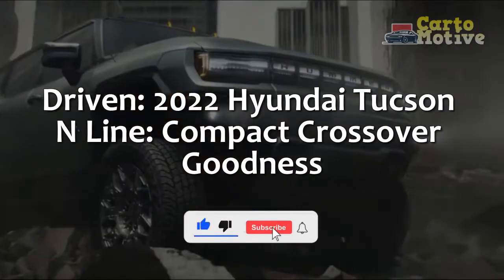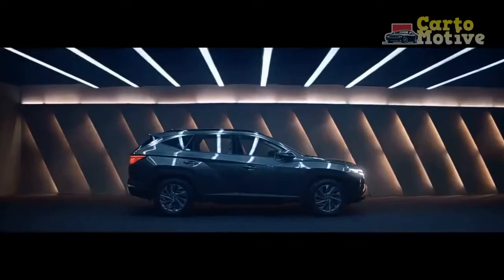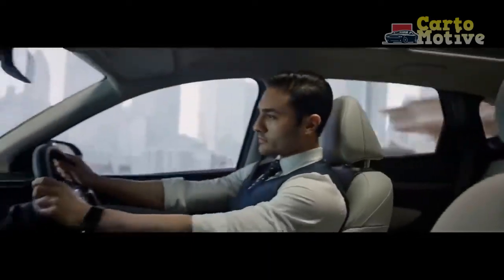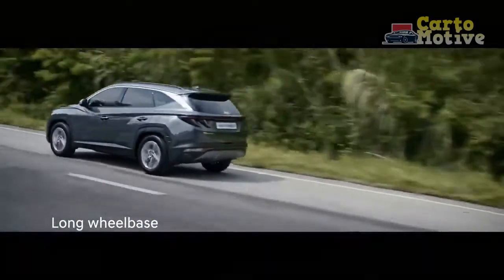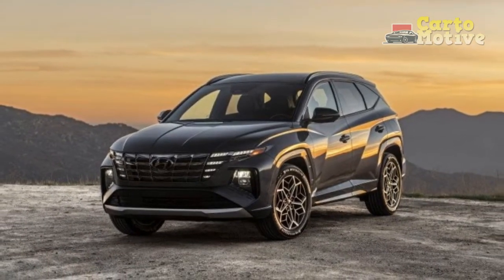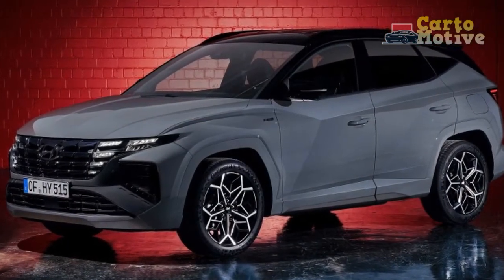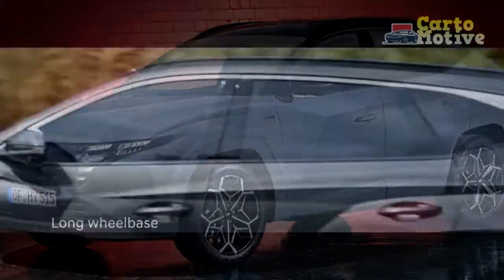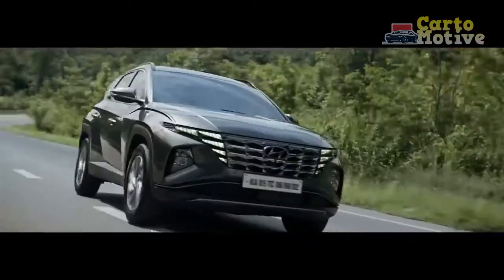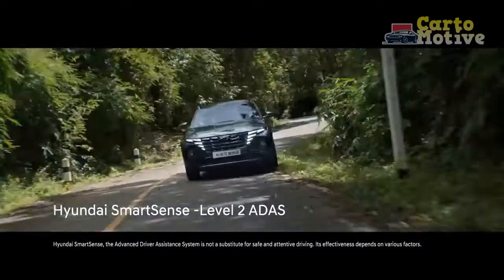We've driven the 2022 Hyundai Tucson N-Line compact crossover. Hyundai is aiming for the complete package — when we first drove the new generation Tucson, we noted that it had finally been blessed with the looks and chops to stand out as a segment leader. That's a big claim when the best-selling non-truck vehicle is the Toyota RAV4, and cars like the Honda CR-V and Mazda CX-5 are in the mix. Competitors vying for top honors lose footing for flaws that would have been forgiven a few years ago — case in point, the Mazda CX-5's occasional confusion about what gear it should be in.